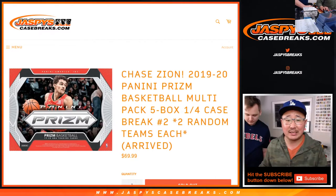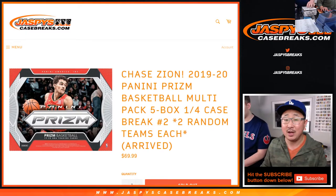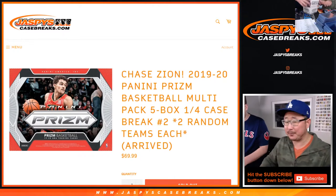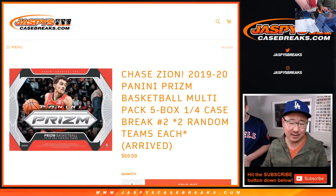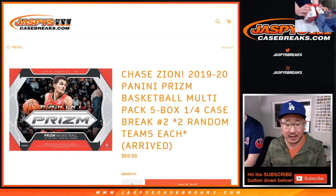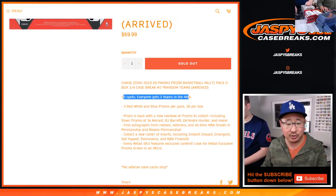Hi everyone, Joe for JaspiesCaseBreaks.com coming at you with 2019-2020 Panini Prism Basketball. This is the multi-pack edition — these are the hang tag ones, so there's packs inside of packs. Five box random team break number two, and each person will get two teams. One spot gets you two teams right here.